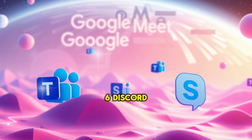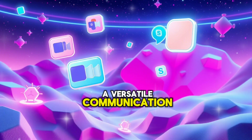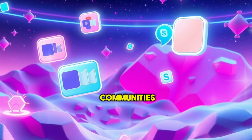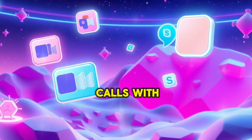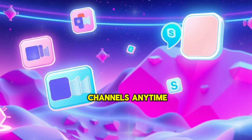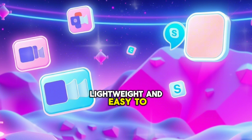6. Discord. Originally designed for gamers, Discord has evolved into a versatile communication platform that supports voice, video, and text chat. It's particularly popular among communities and smaller groups. Key features: free voice and video calls with up to 25 participants; persistent servers where members can join channels anytime; screen sharing and customizable permissions; lightweight and easy to use.